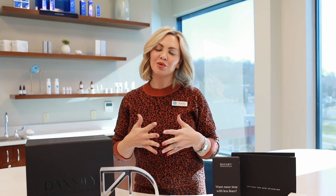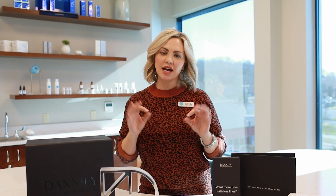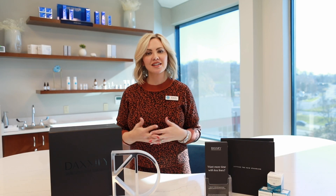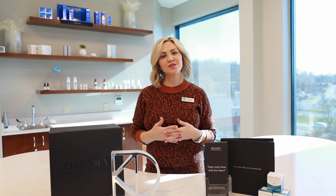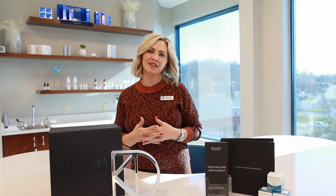After your Daxify treatment, we will be following up with you in three weeks to make sure you're satisfied with your results, and then we'll follow up again in five months to see the dosing and longevity of your treatment. If Daxi or Daxify sounds like something you're interested in, please call us for more information or book a consultation with one of our nurse injectors — we would love to see you.